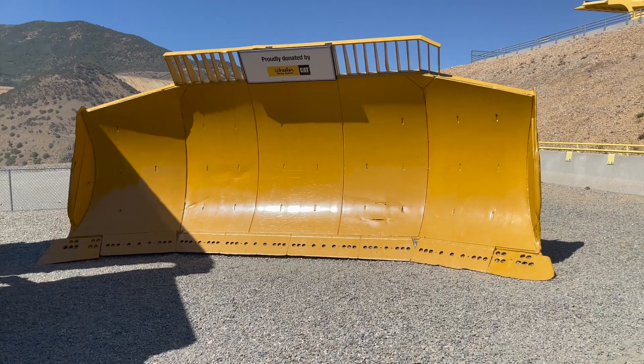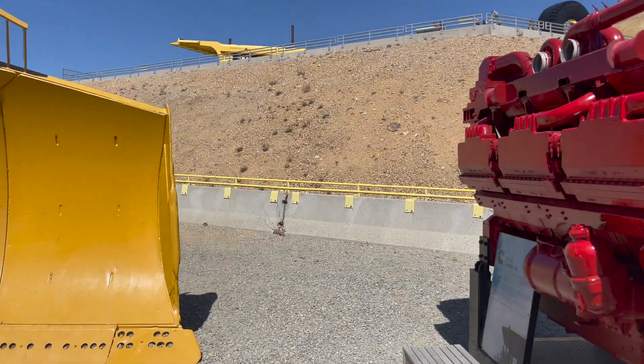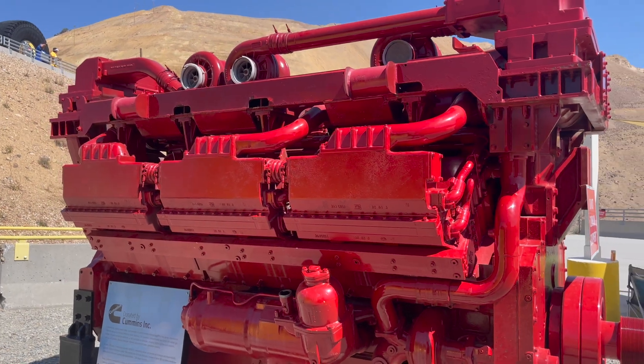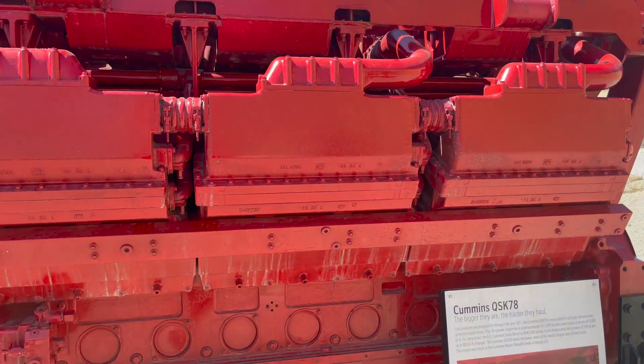This shows the size of the blade used on their bulldozers. And here's a diesel engine powering these massive mine trucks — it's Cummins.